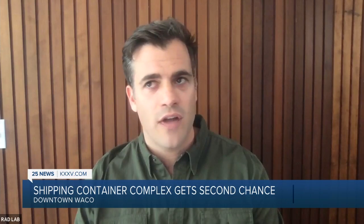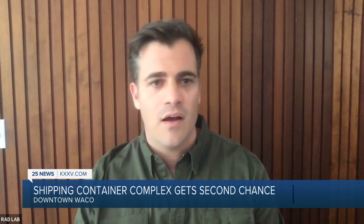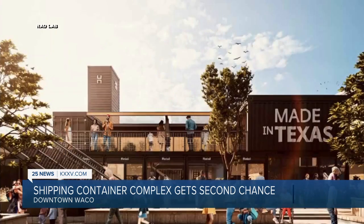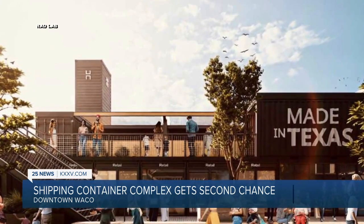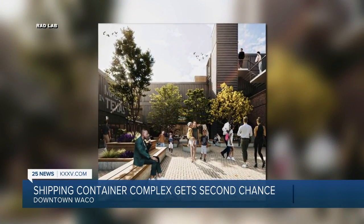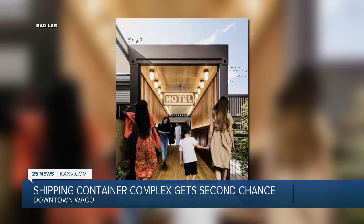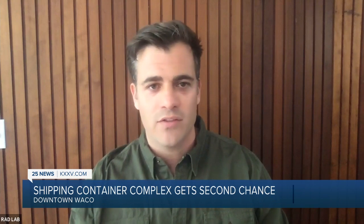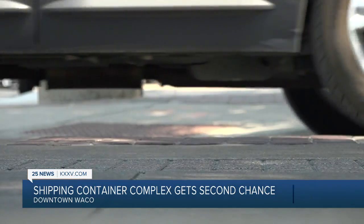Really trying to focus on how to bring people together — that's a big focus on any project that we're going to do. Rad Lab said to give the property a second chance, with space for retail, food, drinks, and a multi-story hotel. We're bringing in some of the cool people in Waco to get involved in this — makes it exciting.